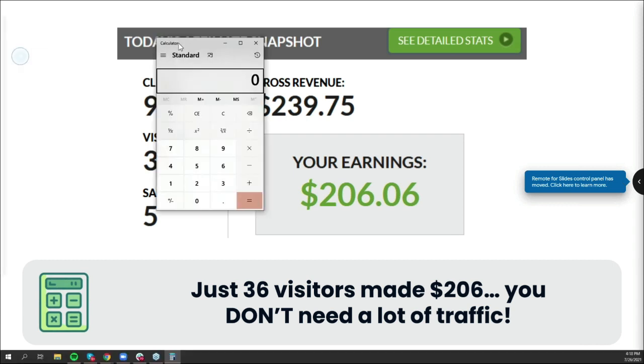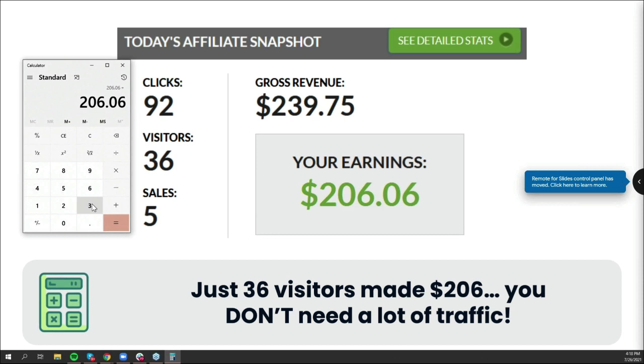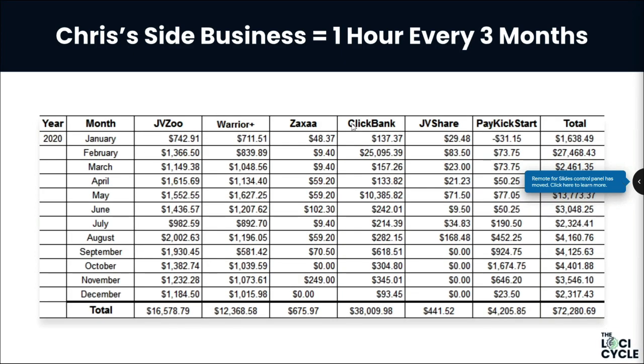If you pick the low-hanging fruit, you can get a trickle of super high-value traffic that makes serious money from just a handful of visitors. This is not from our main business — this is just a tiny side business that Chris spends about an hour every three months on, just to show proof of concept. The main number to look at is the $72,000 on the bottom right — one hour every three months.